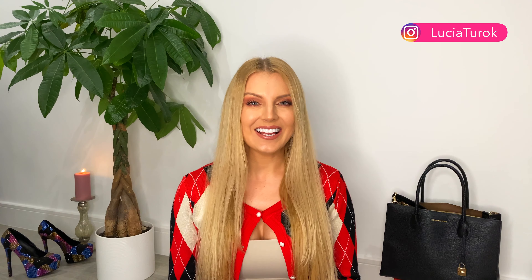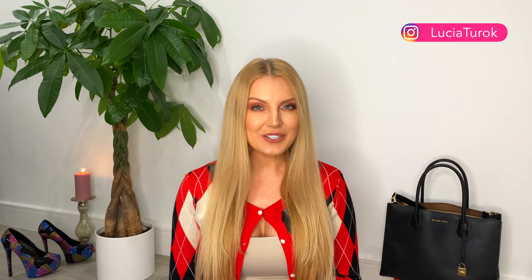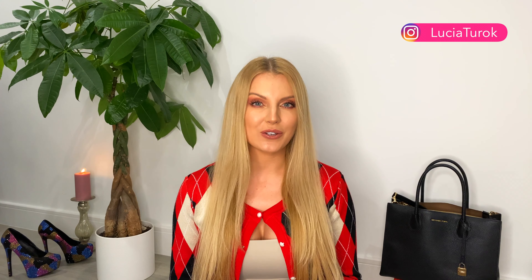Hi everyone, welcome back to my channel. First of all, I would like to say happy new year 2021. In today's video I will show you an Amazon clothing try-on haul, and if you would like to see more, please keep watching.